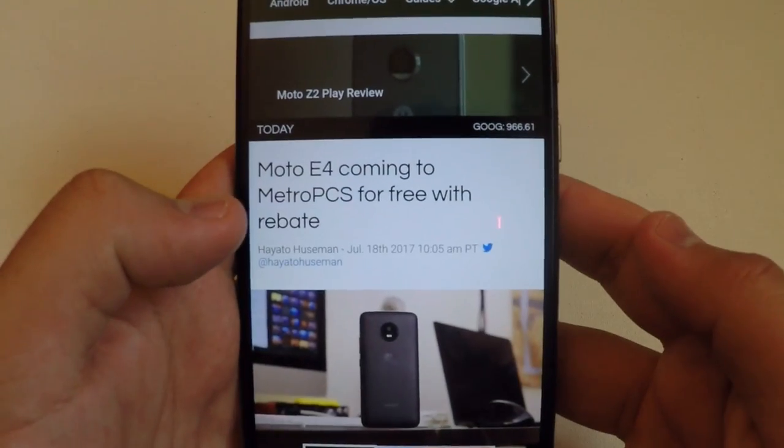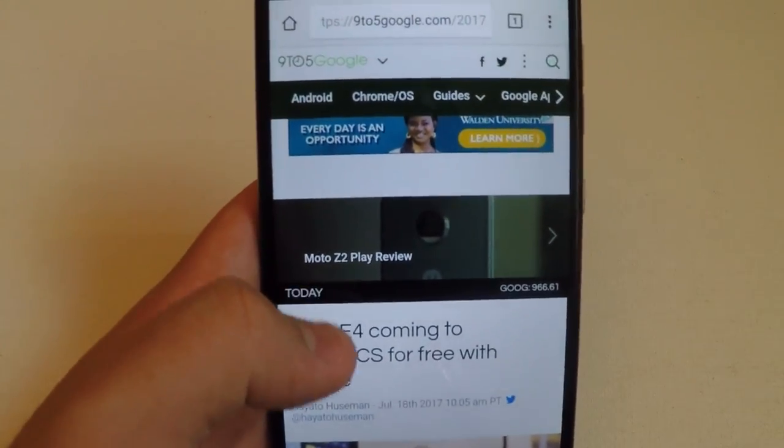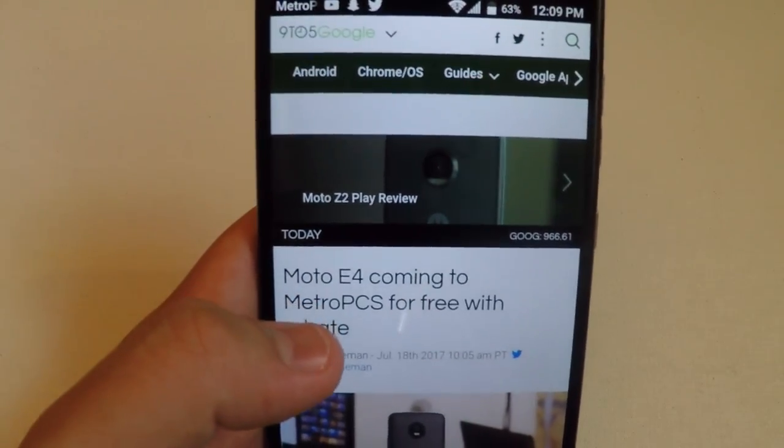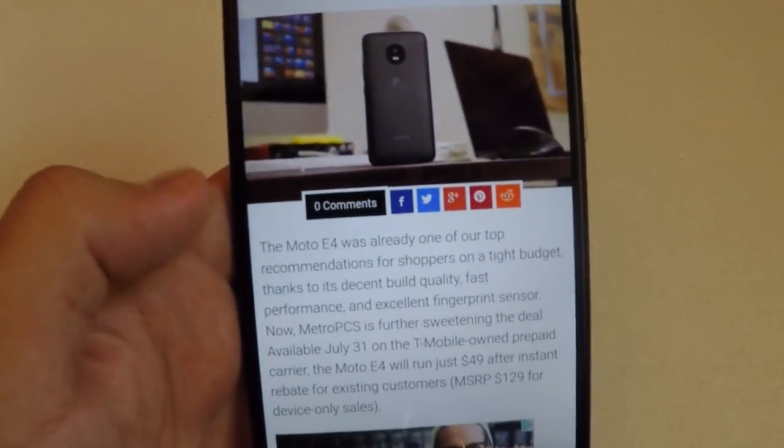What is up guys, TechRite here back with another video for you guys today. I have another article for you guys. This is coming from 9to5google.com — you guys can go ahead and check this article out.